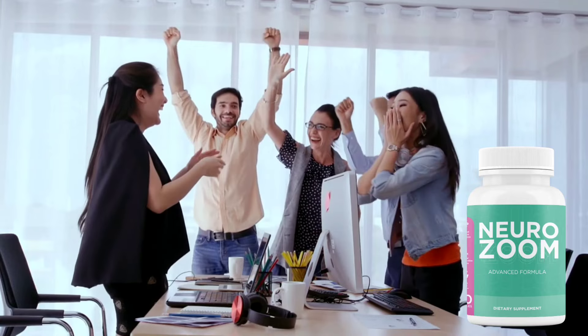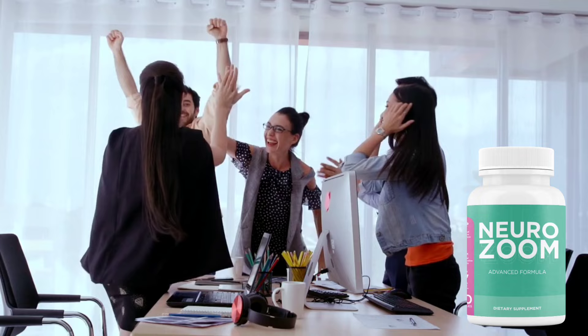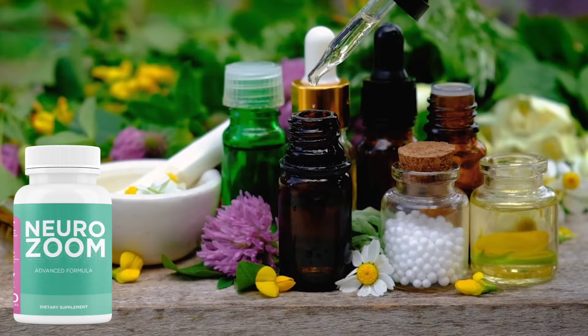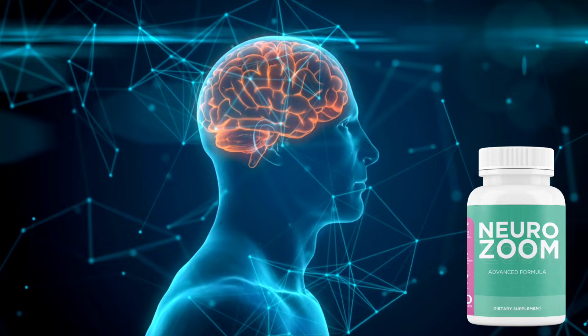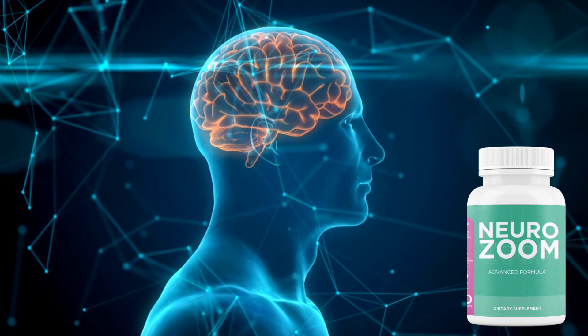What is NeuroZoom and why has it been so successful among people who have some kind of memory or concentration problem, or who want to improve it? NeuroZoom has been a great success due to its 100% natural formula, made up of 35 antioxidants, minerals, vitamins, and herbs that are specially created to support memory and improve concentration. NeuroZoom is the only support in this niche that treats your problem from its root cause.